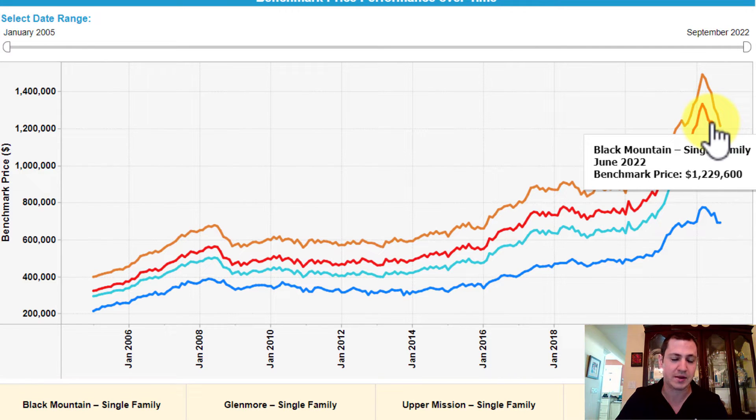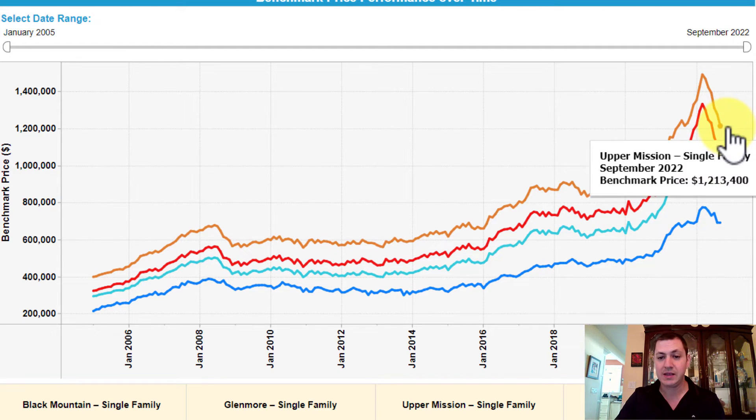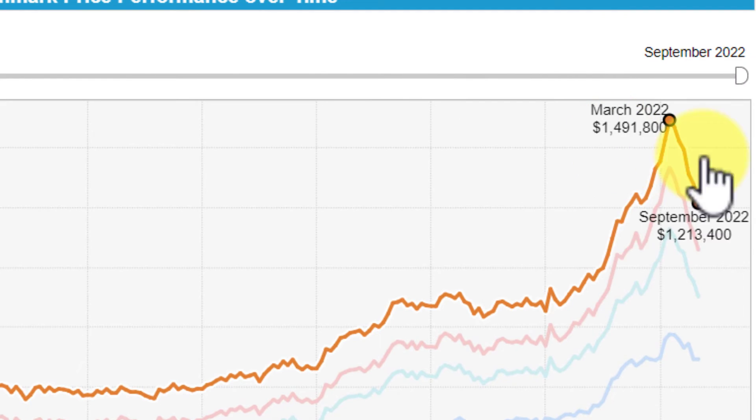In June we had another rate increase, and then in September another rate increase. So that's where we are right now — the market is continually still in a downturn. From peak down to where we are now, we've dropped from about 1.5 to 1.2 on the home price index, which is a significant drop.